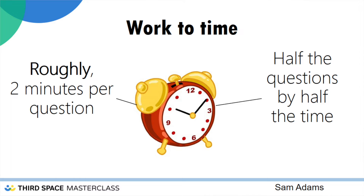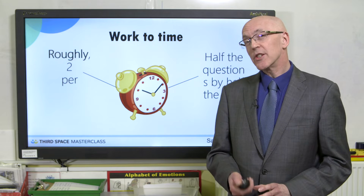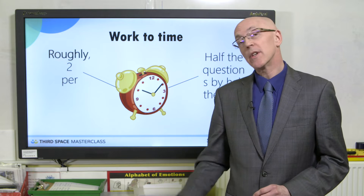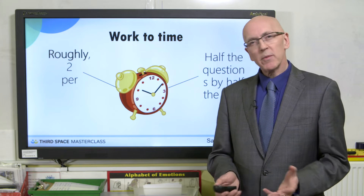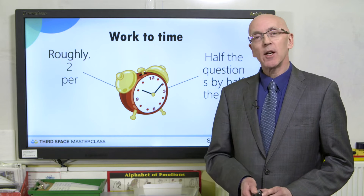We know from SATs papers in the past that children have struggled to finish. So if we can get into some sort of routine, some sort of rhythm, so the children know that halfway through the time is halfway through the paper — that makes sense. On average we have about 20-odd questions on an average SATs paper, which means we're looking at roughly two minutes per question. If children know that, they can work to that level. One suggestion would be to share timings on the interactive whiteboard so children know they've got three or four minutes to work on a question and we keep to that time limit.